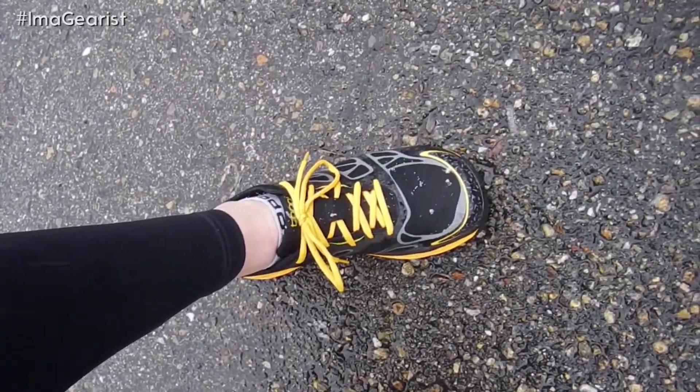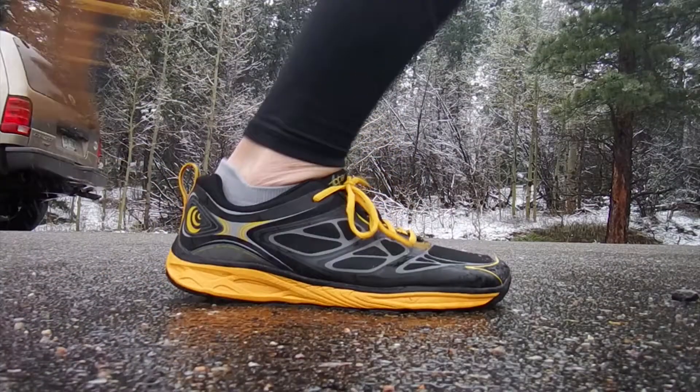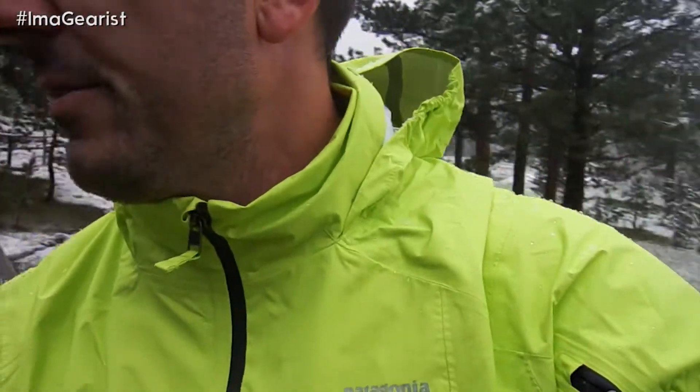We're also doing some shooting for the Topo Fly Light right there, because the video for that is going to be coming up in a couple days.